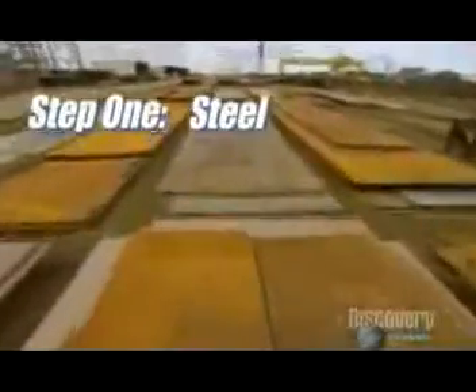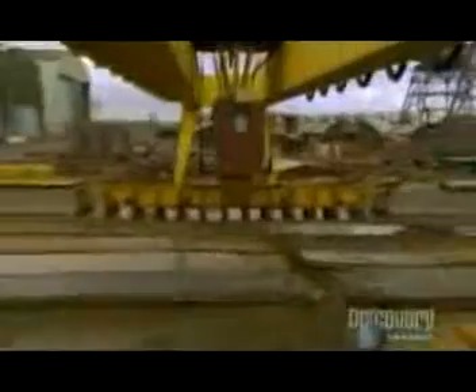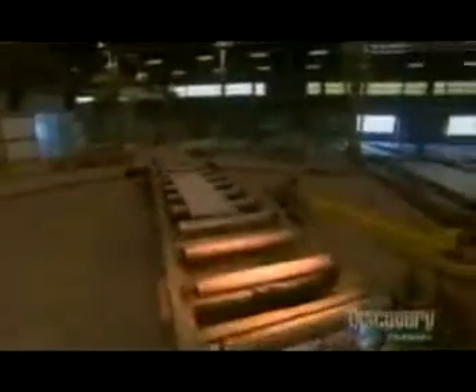Step one: steel. Lots of it — enough to cover eight football fields. Machines do a lot of the work here, like moving the plates to the work shed, where they ride on rollers to get cleaned.